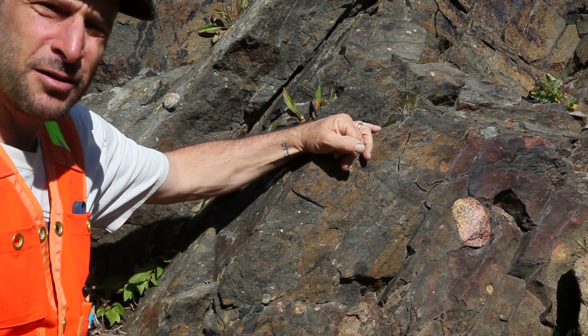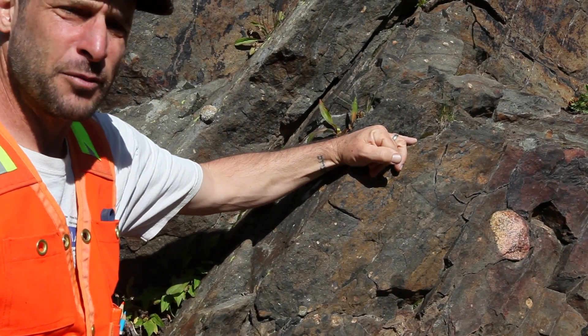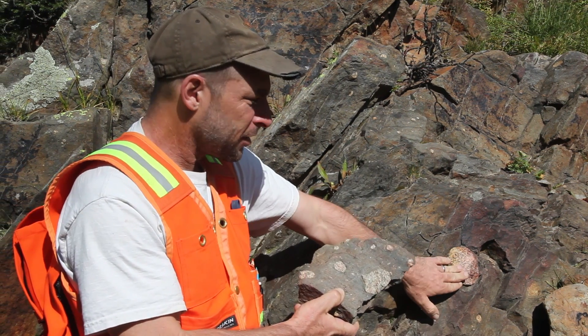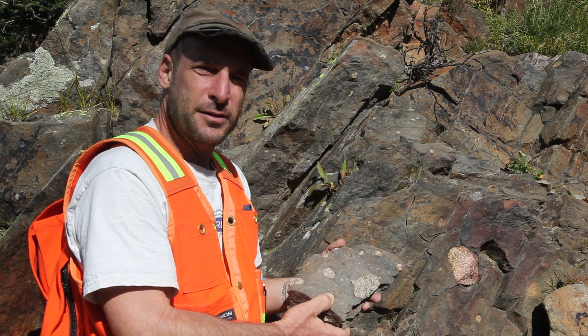What environment on Earth could do this? There are only two places we know where diamictite can form: from debris flows — landslides coming down mountains — or from glaciers. Because a glacier can carry a rock, and as that glacier melts, it can fall into an environment where mud is being deposited.